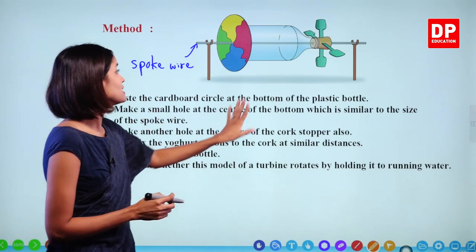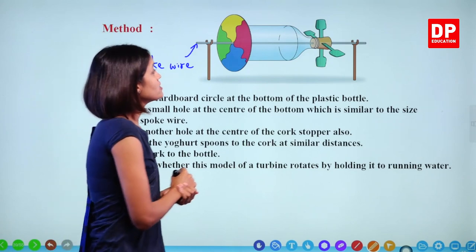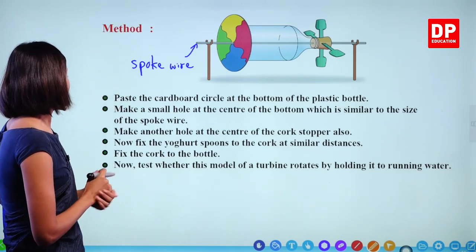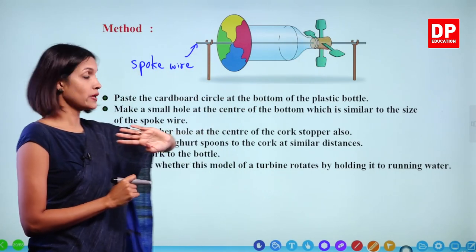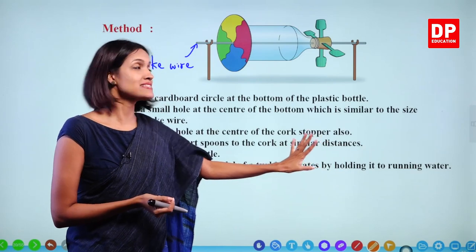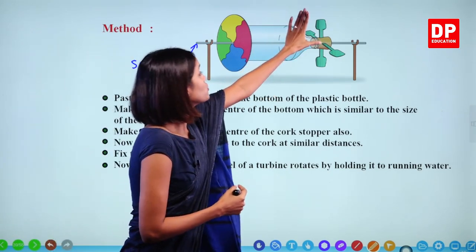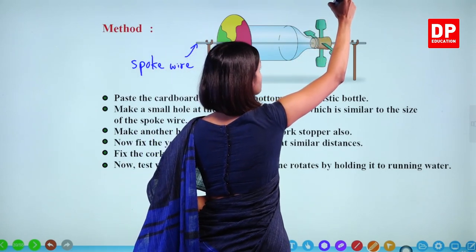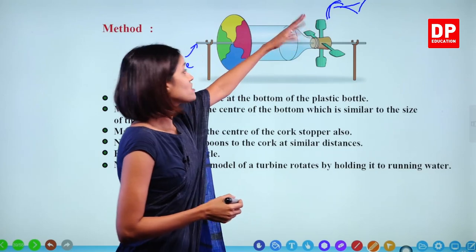Fix the yogurt spoons to the cork at similar distances — four spoons are fixed. With a knife you can make small cuts and insert the yogurt spoons. Then fix the cork stopper to the bottle. Test whether this model of a turbine rotates by holding it to running water. You can pour some water over these blades — this is similar to a turbine. The yogurt spoons are equal to the blades of a turbine, and we pour water from a certain height over them.